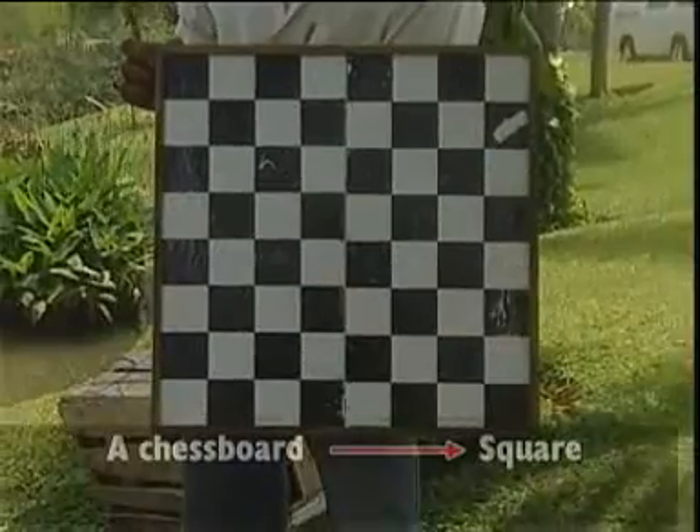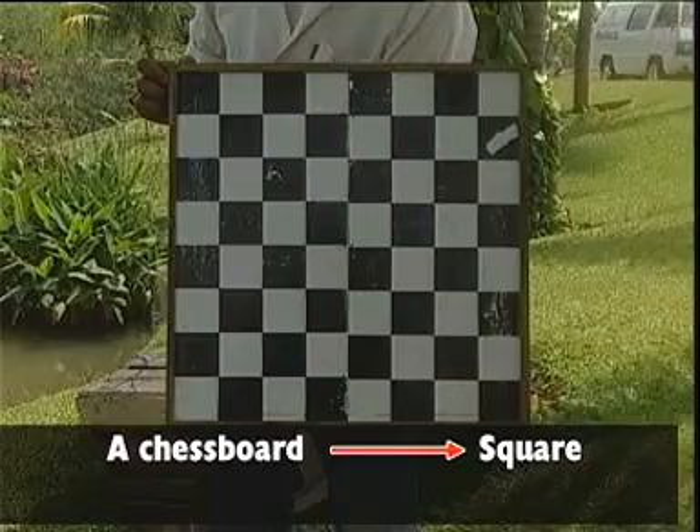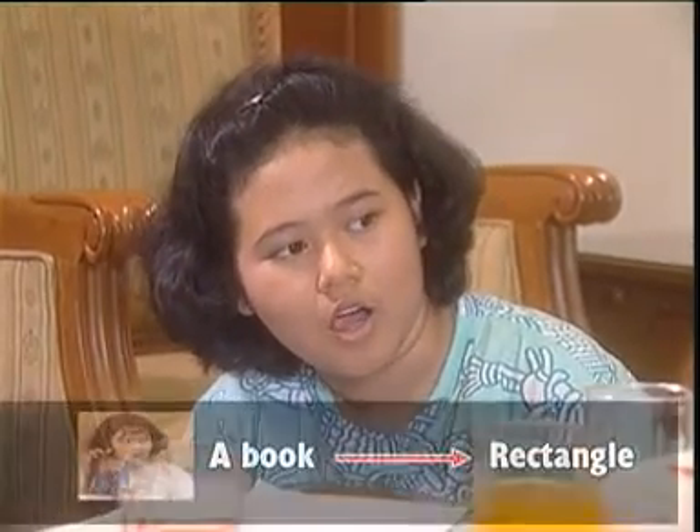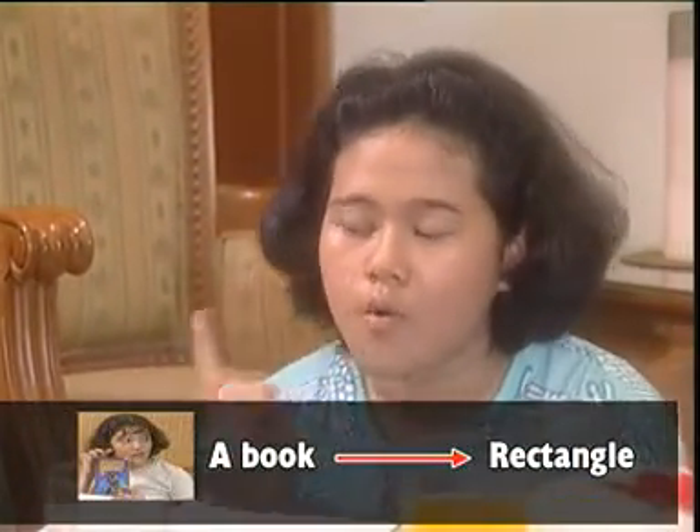What about a chessboard? Is it a square? Yes, it is. The chessboard is a square. And what about the book? Is it a square? No, it isn't. That's a rectangle. And now, a rectangle. Let's think together.